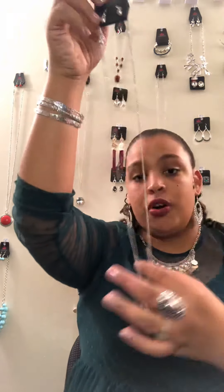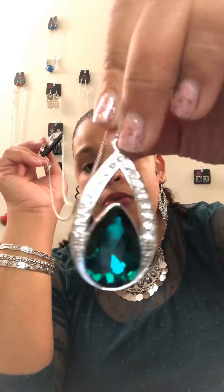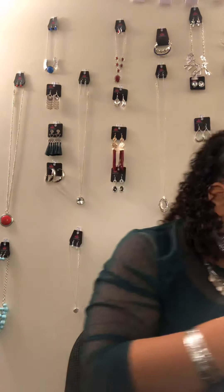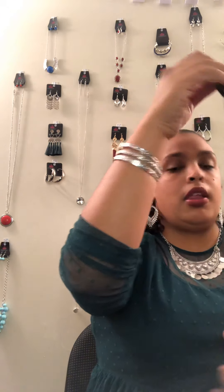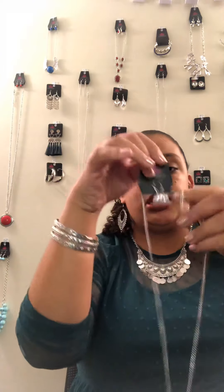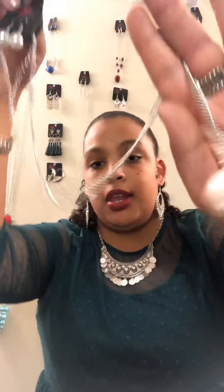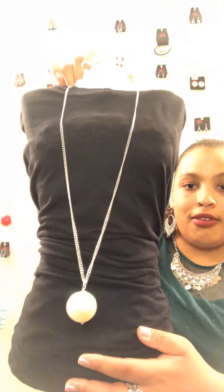N3 is silver with beautiful green and rhinestone, a beautiful teardrop shape, a nice gem and little bling earrings to go with it. N4 is a long silver chain with beautiful little pearls. It does have an extender — look at the size of that pearl in comparison to the earrings. This is a longer necklace.